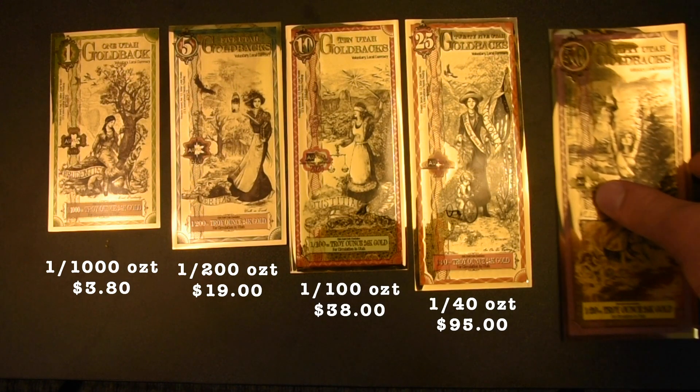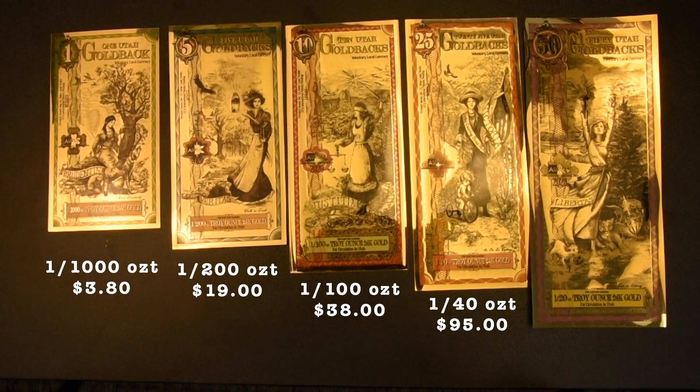This brings us to the mother of all goldbacks — the fifty. This contains one-twentieth of an ounce of gold. That is worth one hundred and ninety dollars. By the time you're watching this, it may have hit two hundred.